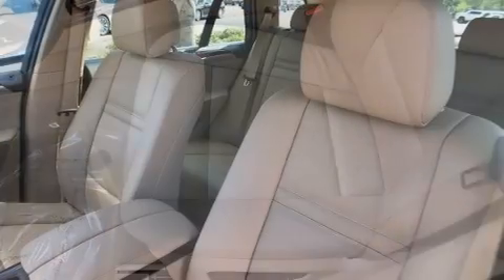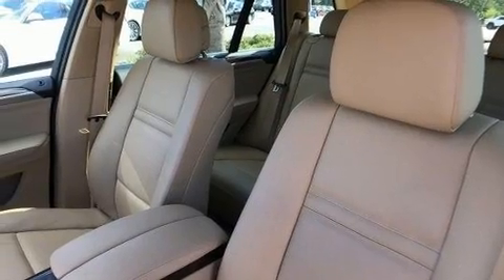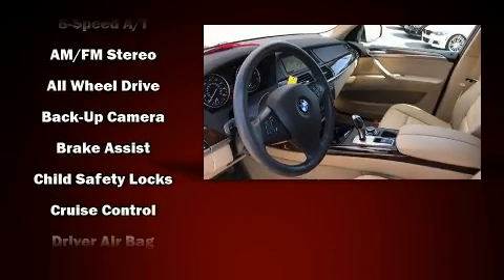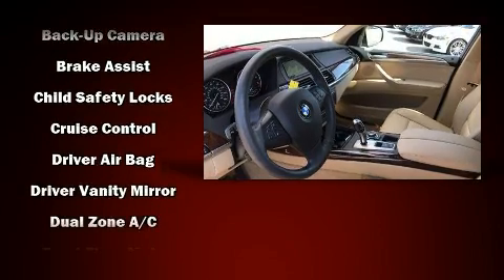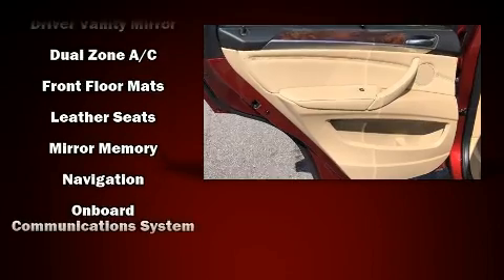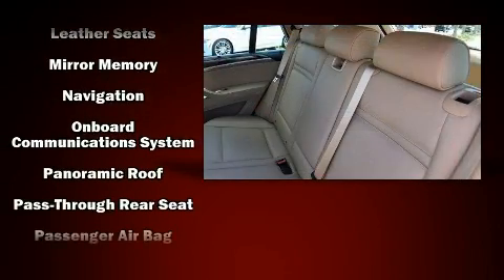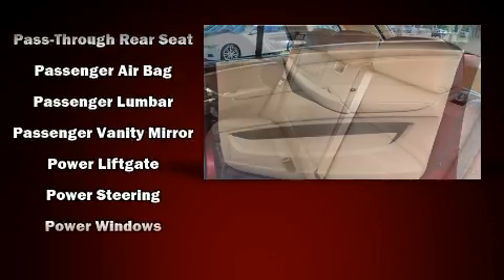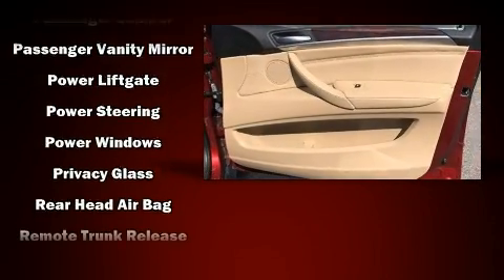With high-intensity discharge headlights illuminating your path, you'll always appreciate maximum visibility. BMW ensures the safety and security of its passengers with equipment such as head curtain airbags, brake assist, anti-whiplash front head restraint, a panic alarm, an emergency communication system, and four-wheel disc brakes with AVS.